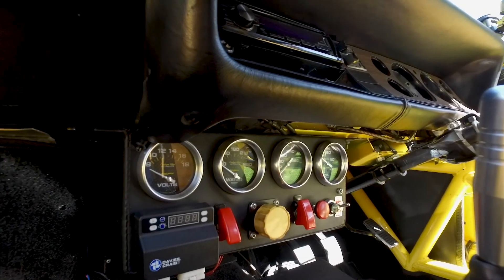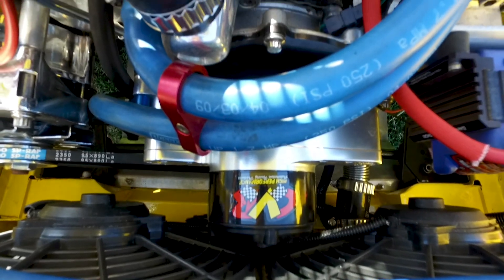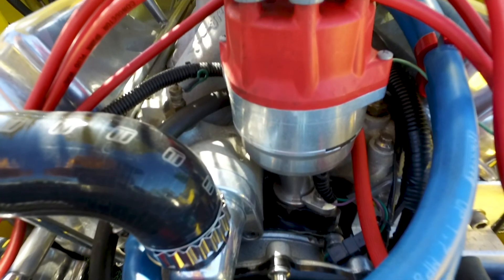What was the main problem? Overheating. Now what's the car running? It still has its original 302 Windsor, modified.